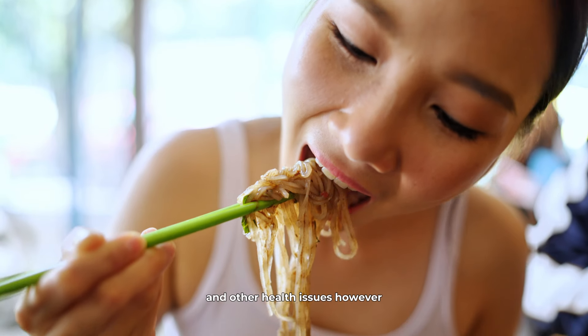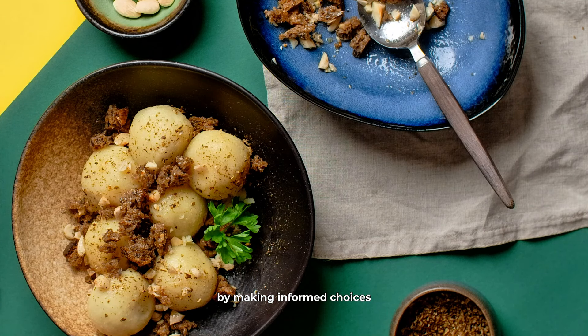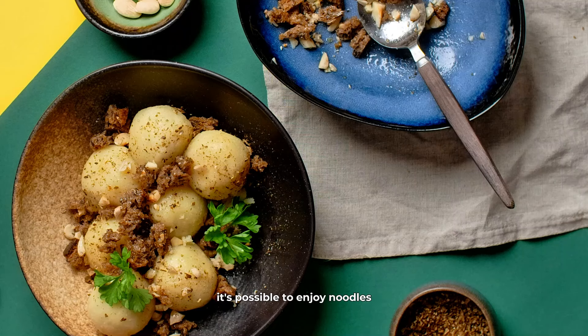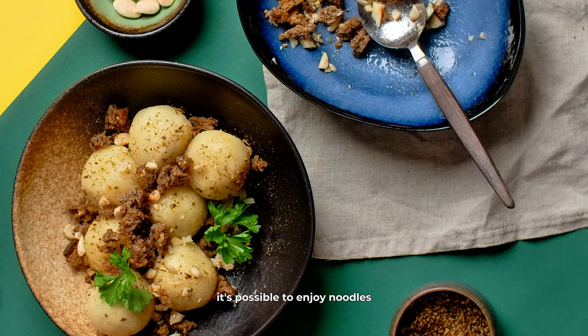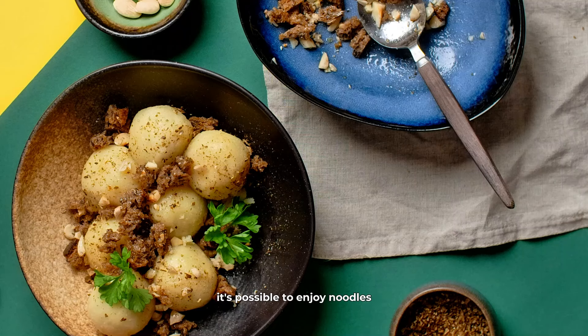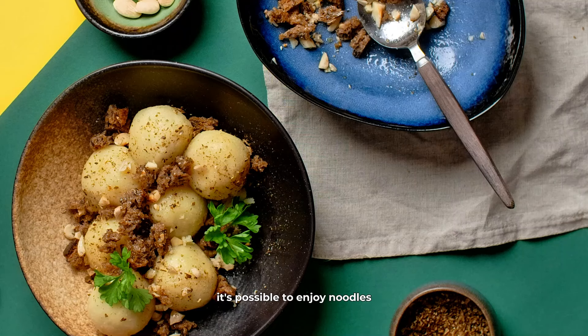In conclusion, while traditional noodles like instant, egg, rice, and others mentioned can be a significant part of many diets, they are not the best choice for people with diabetes. The high glycemic index, lack of fiber, and additional unhealthy fats and sodium can contribute to blood sugar spikes and other health issues. However, by making informed choices and opting for healthier alternatives, it's possible to enjoy noodles without negatively impacting your blood sugar levels. Always remember to consult with your healthcare provider or a nutritionist to find the best dietary choices for your individual needs.